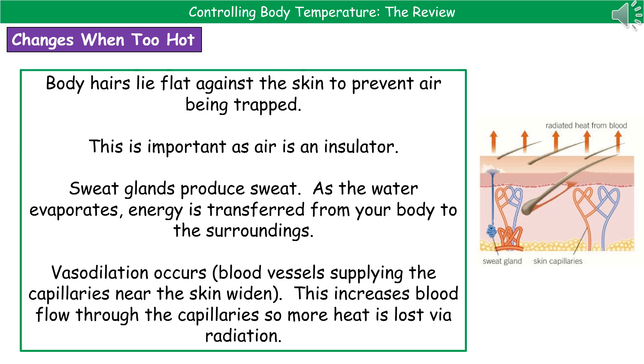When too hot, body hairs lie flat against the skin to prevent air being trapped, because air is a really good insulator. By not trapping that insulating layer against our skin, we can lose heat more easily, keeping us cooler. Sweat glands also produce sweat — as the sweat sits on the surface of the body, water evaporates, and energy is transferred from your body to the surroundings, lowering your body temperature.